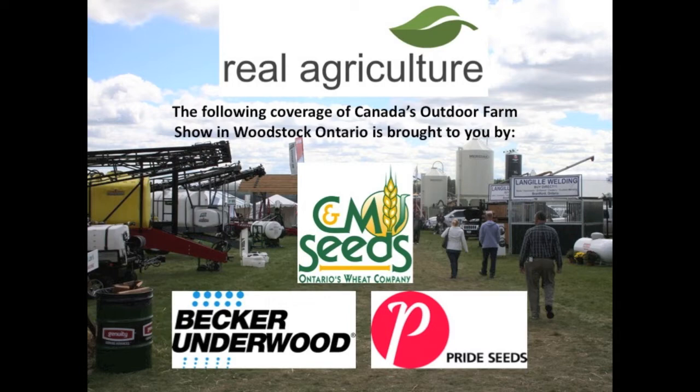RealAgriculture.com's coverage of Canada's Outdoor Farm Show is brought to you by Pride Seeds and CNM Seeds from Becker-Underwood.